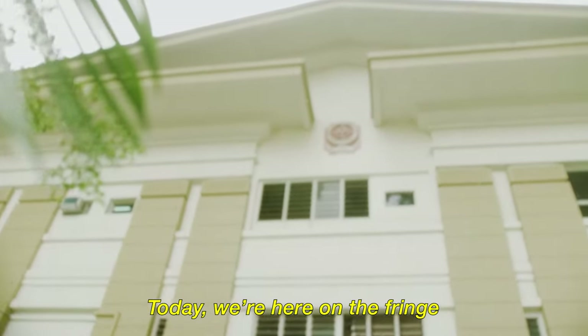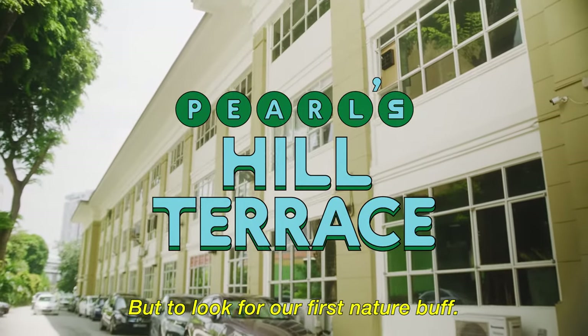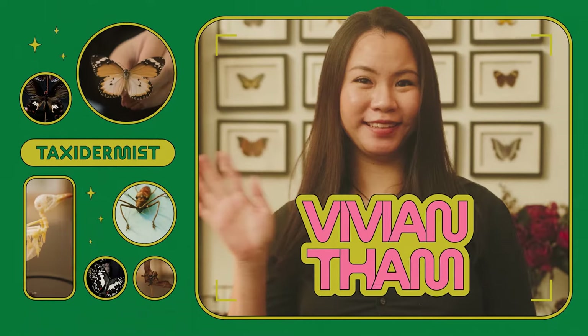Today we're here on the fringe of bustling Chinatown — not for dim sum, but to look for our first nature buff. There she is. Hi, I'm Vivian.